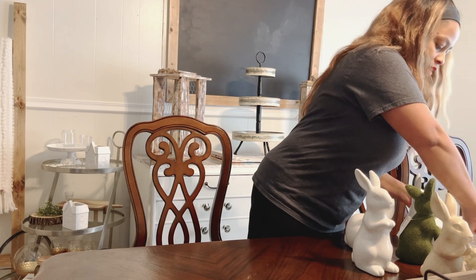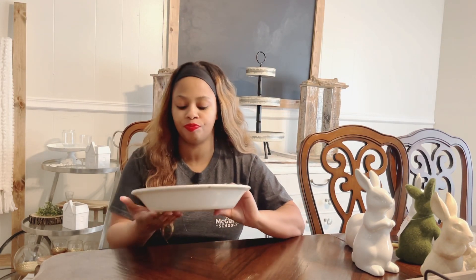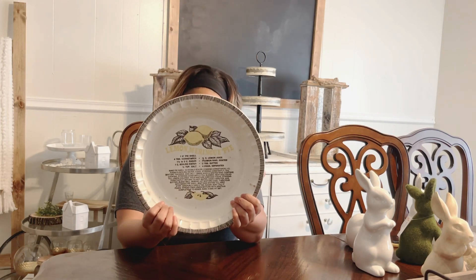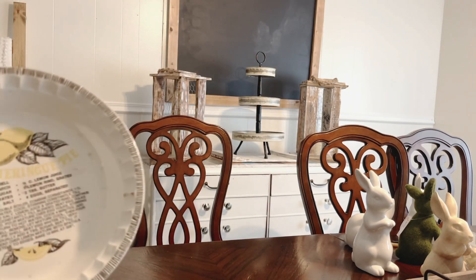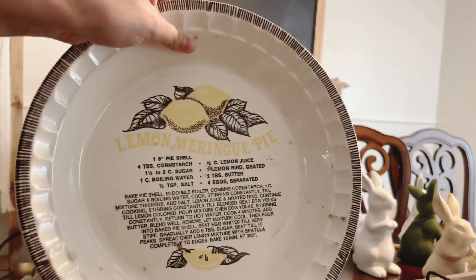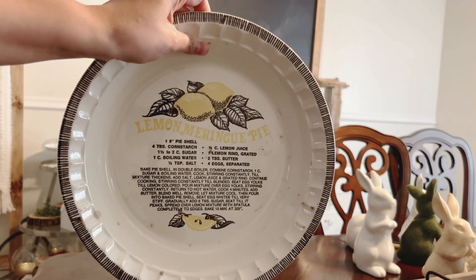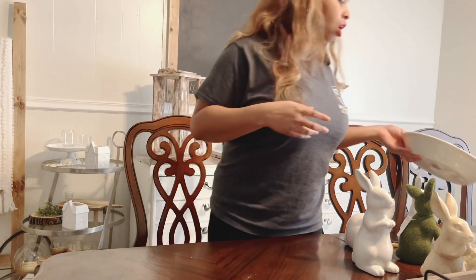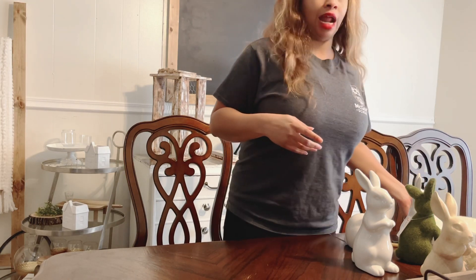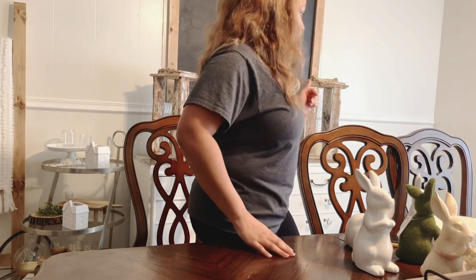These two antique items are from my favorite antique store. This is a lemon meringue pie dish — I also have one with a pumpkin pie recipe that I put out in the fall. There are some stains from age but I love the character of it, and I'll be using this with my summer decor. I showed you guys in my last haul those cute little lemon signs from a local boutique, and those will pair nicely with this.